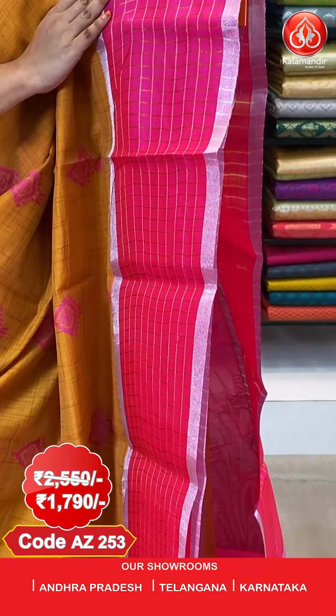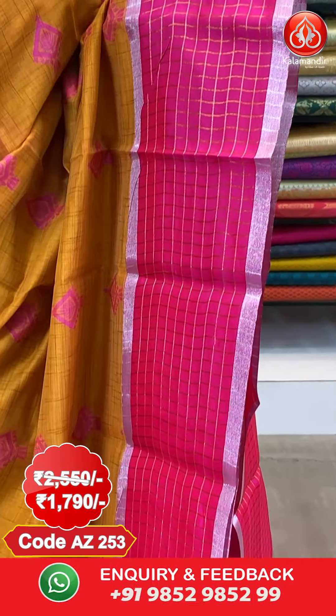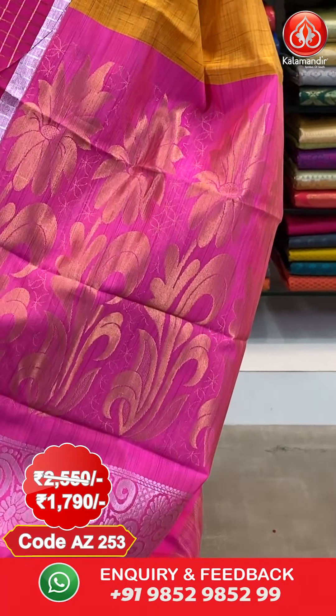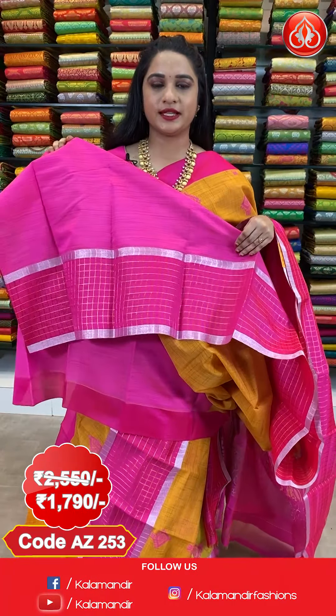All over the body we have got diamond-shaped floral booties in Meena work. And here comes the border — contrast border with checks and silver zari khadi. And here comes the pallu — contrast pallu with floral booties in golden zari and silver zari. The saree is paired up with contrast blouse along with border.